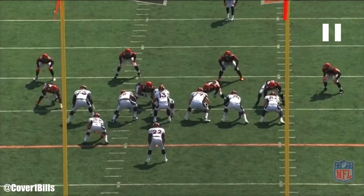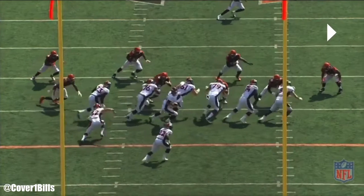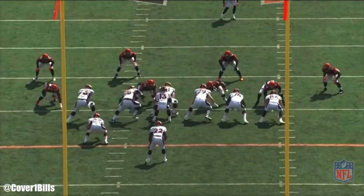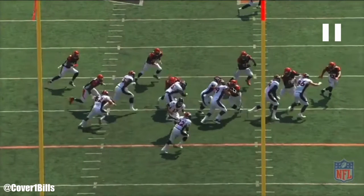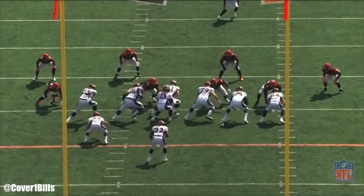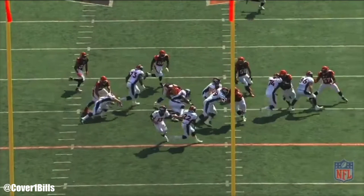A couple things I noticed from my film review: some people might argue that it's not really Rick Dennison's offense, that it might be Gary Kubiak's offense. But either way, regardless of who's calling the plays, the scheme is still the same. I'm sure he would call it the same way whether it's him or Gary making the play call. One of the things I noticed is that fullback and H-back usage should kind of stay about the same.